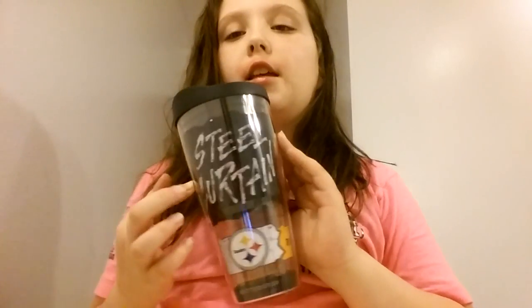Today I'm going to be showing you what I got for Christmas 2016. I got this Pittsburgh Steelers cup, and yes, I go for the Steelers. It's a Pittsburgh Steelers cup — it just says 'Steel Curtain' and it has Pittsburgh Steelers at the bottom.